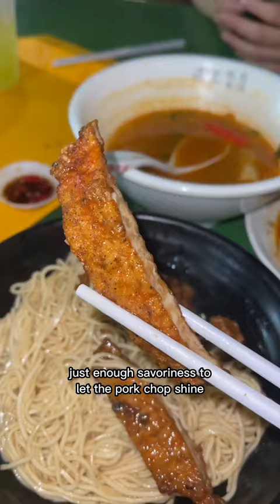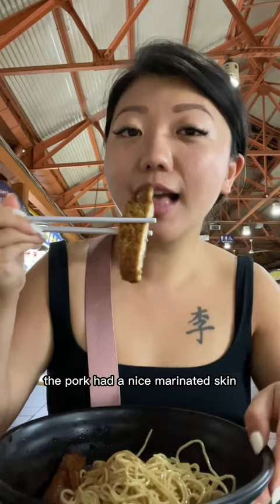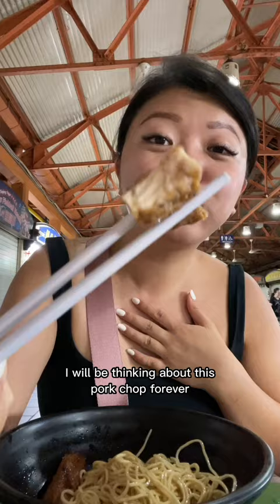Just enough savoriness to let the pork chop shine. The pork had a nice marinated skin that just melted with the tender meat. I will be thinking about this pork chop forever. I'll miss you. Follow for more food adventures because we have so much more coming.